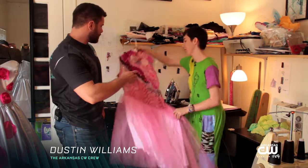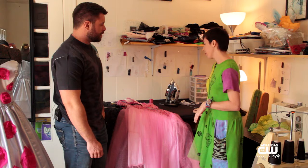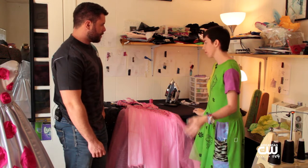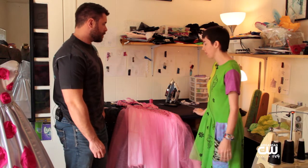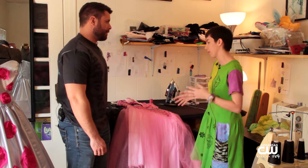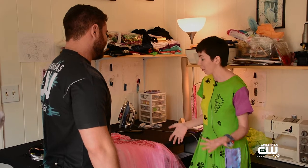So a dress like this, how long would something like this actually take? It's hard to put hours on it but I would say like two or three days of work, something like 20 hours maybe in one like this. And that's not including dyeing the fabric and some of the other little things that I do when I'm not actually sewing.